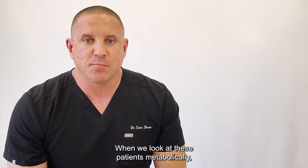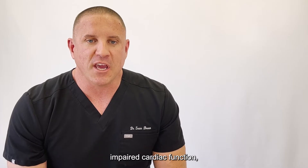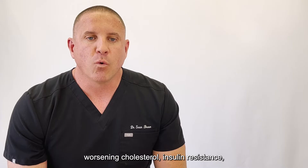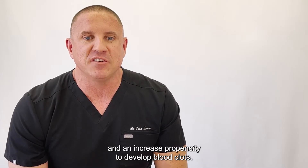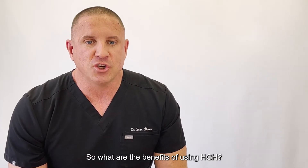When we look at these patients metabolically, we see decreases in bone density, impaired cardiac function, increases in plaque in the arterial wall, worsening cholesterol, insulin resistance, and an increased propensity to develop blood clots. So what are the benefits of using HGH?